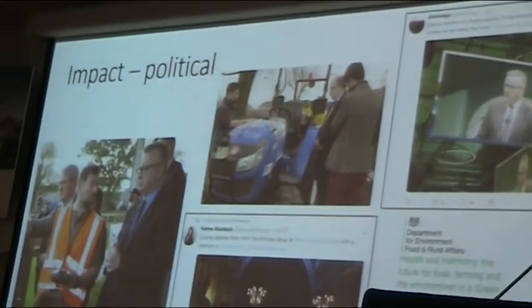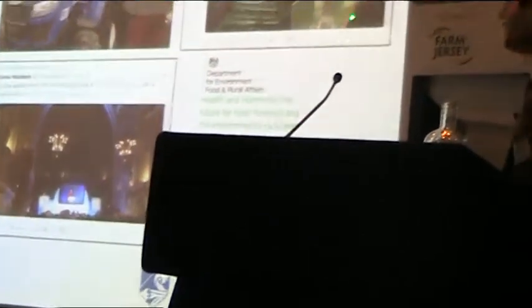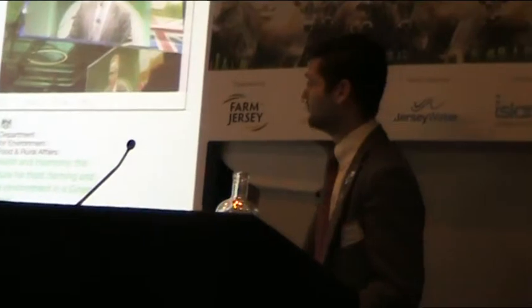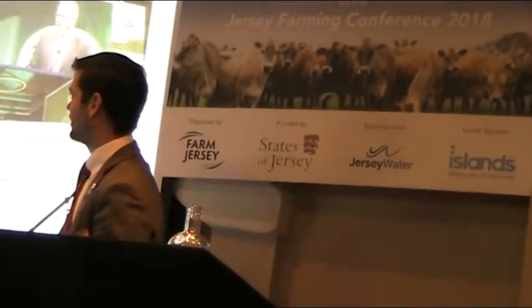We've had political impact too. Michael Gove has been on the field. Mark Walport, head of Research England who decides where funding gets given, came and kicked our tyres. Princess Anne speaks about us at conferences occasionally. Michael Gove speaks about us at conferences. They put us in the DEFRA paper on how we're going to cope with Brexit. We've done quite a lot of things that impact our world — all without a scientific paper.